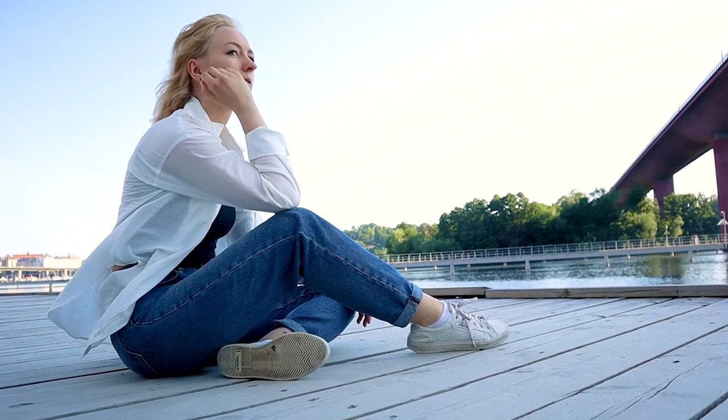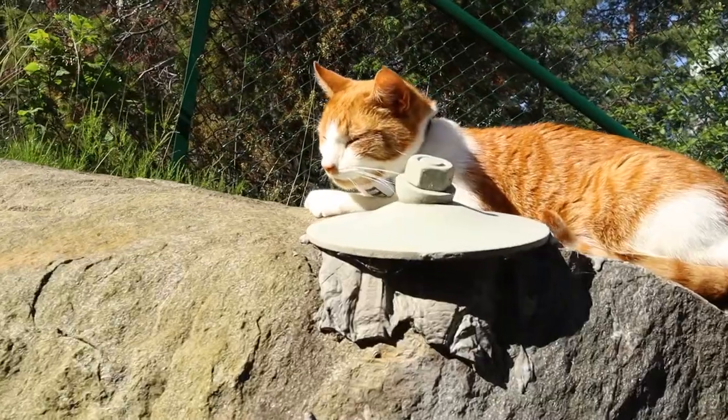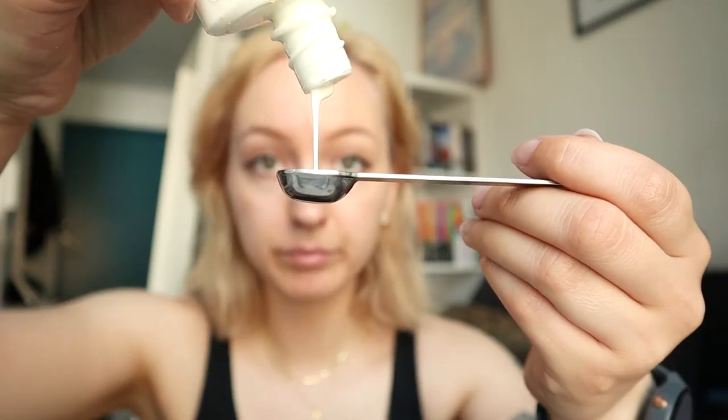Y'all, summer is here, the sun is here, and that means you gotta wear that sunscreen. Sunscreen is the single most important thing for the skin to prevent cancer, sun damage, and aging skin. Still, a lot of people don't use it, or don't use enough of it.